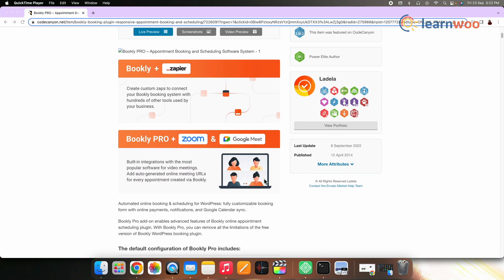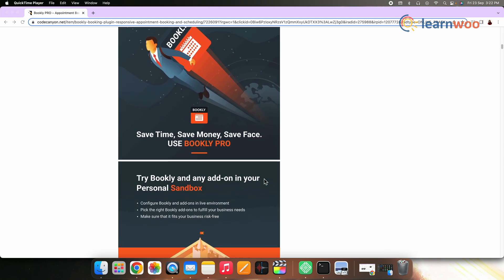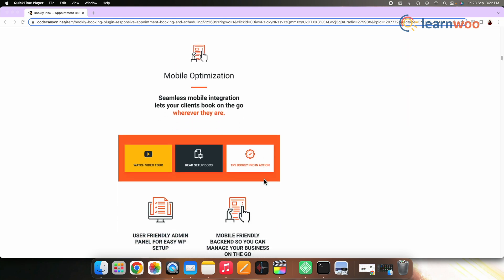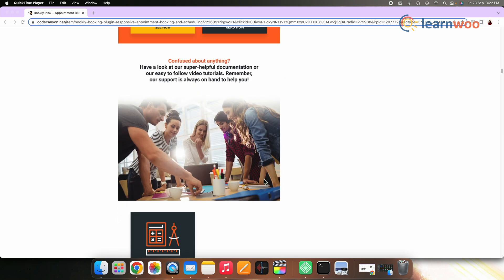Next on the list, we have Bookly Pro. Bookly offers advanced features to configure and customize bookings on your store. With multiple payment options, automated notifications, and Google Calendar Sync, it will make your booking management process very smooth. There are also several add-ons that will help you incorporate additional features and functionality to your booking system. You can buy the regular license of this plugin at $89.